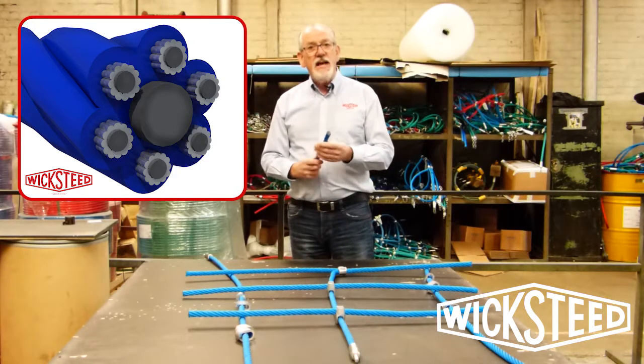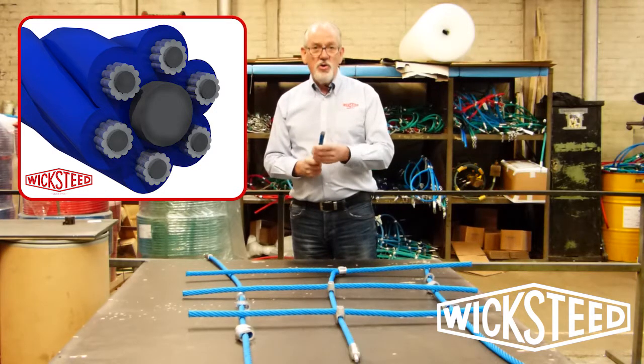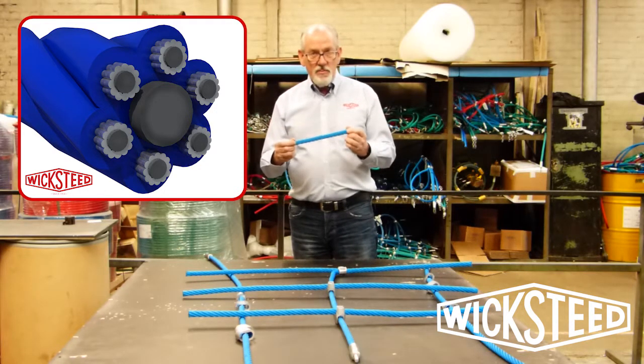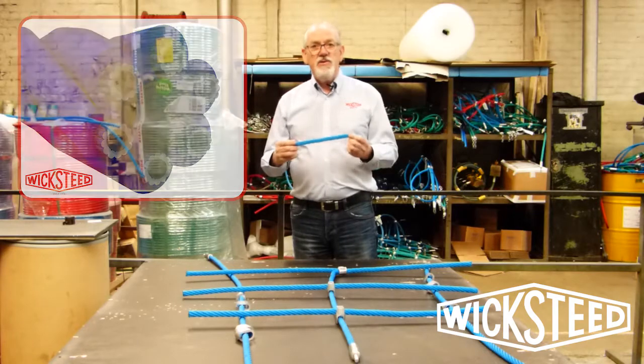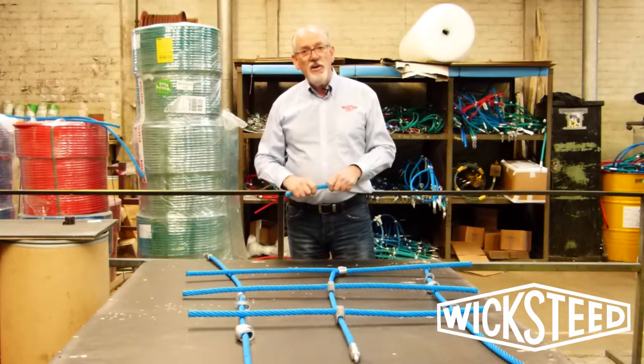Each length of steel has eight strands of galvanized steel wrapped up to make that particular coil. So extremely durable, extremely anti-vandal resistant, and it comes in various colours as well, as you can see from the stock that's behind me.